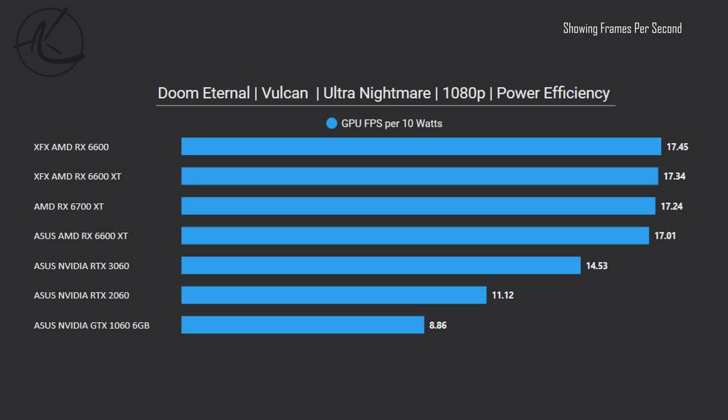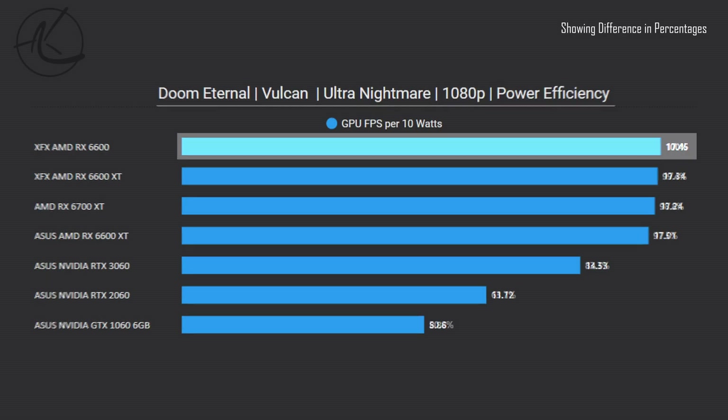The power efficiency lead does not translate in all games. For example, in Doom Eternal at 1080p, while the 6600 is still at the top, it is matched with all other AMD cards and leads over the 3060 by only 16%. Interestingly, the RTX 2060 had a higher frame rate but is 36% less efficient.